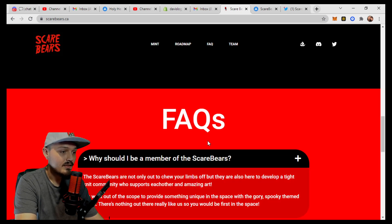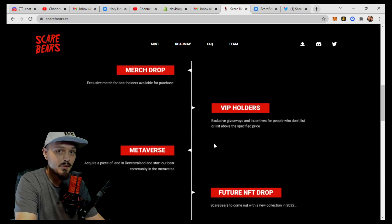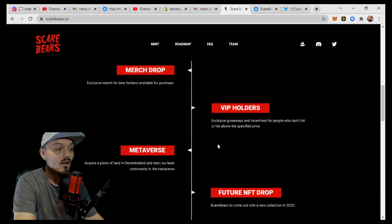So why should I be a member of these Scare Bears? From their FAQ: the Scare Bears are not only out to chew your limbs off, but they're also here to develop a tight-knit community who support each other and the amazing art. They went out of scope to provide something unique in the space with the gory, spooky-themed bears. There's nothing out there really like them, so you would be first in the space. Now, I also want to say that a lot of projects going into the Metaverse space are going to be pixel projects or 2D art projects.